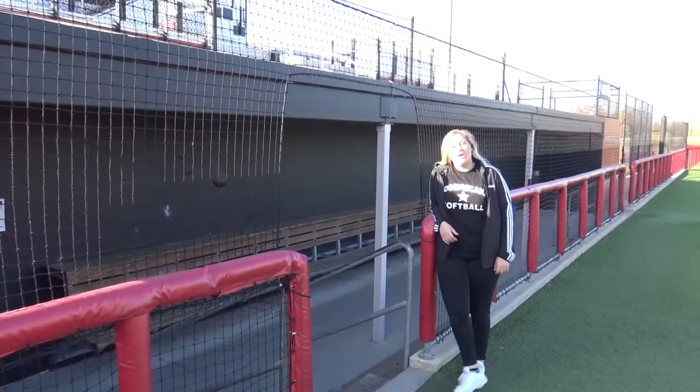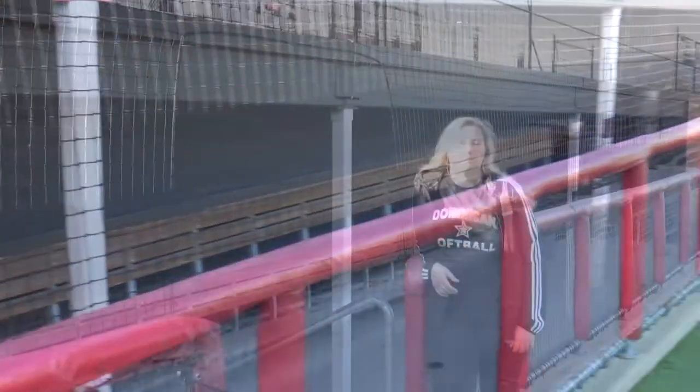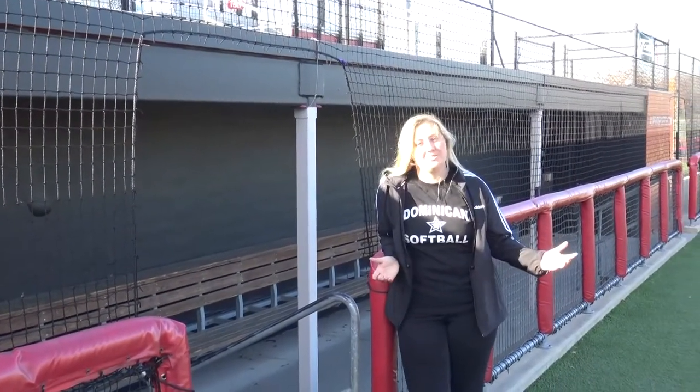We are over here by the home dugout of the Bandit Stadium, and they are the first women's professional team to have their very own stadium, and we get to be a part of that here at the Bandit Stadium.